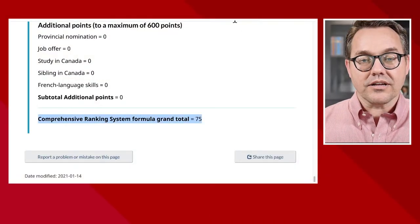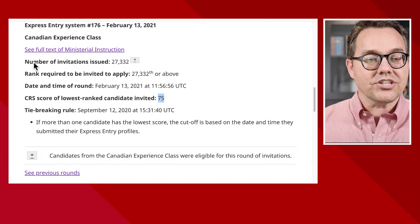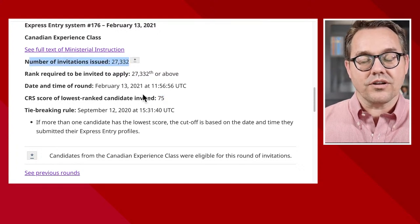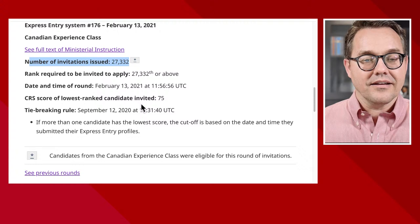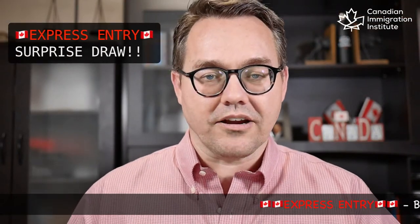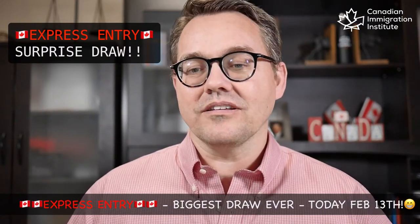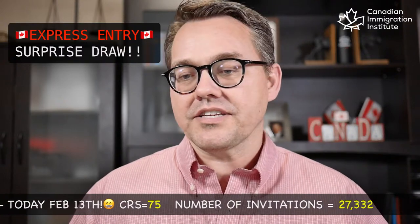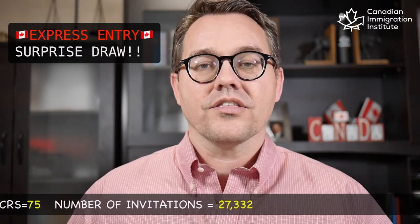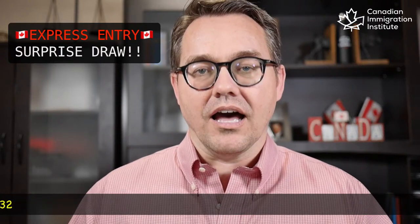Who would have imagined — as we look at these rounds of invitations — who would have dreamed we'd be looking at this? Number of invitations issued: 27,332. Minimum score of 75. This is absolutely the biggest draw ever. February the 13th, CRS 75, number of invitations: 27,332. Unbelievable. Absolutely unbelievable.